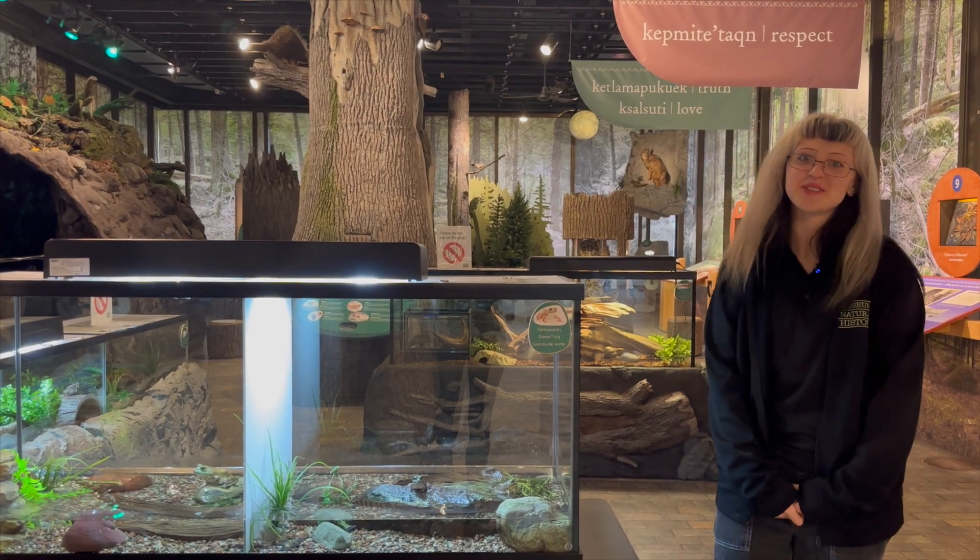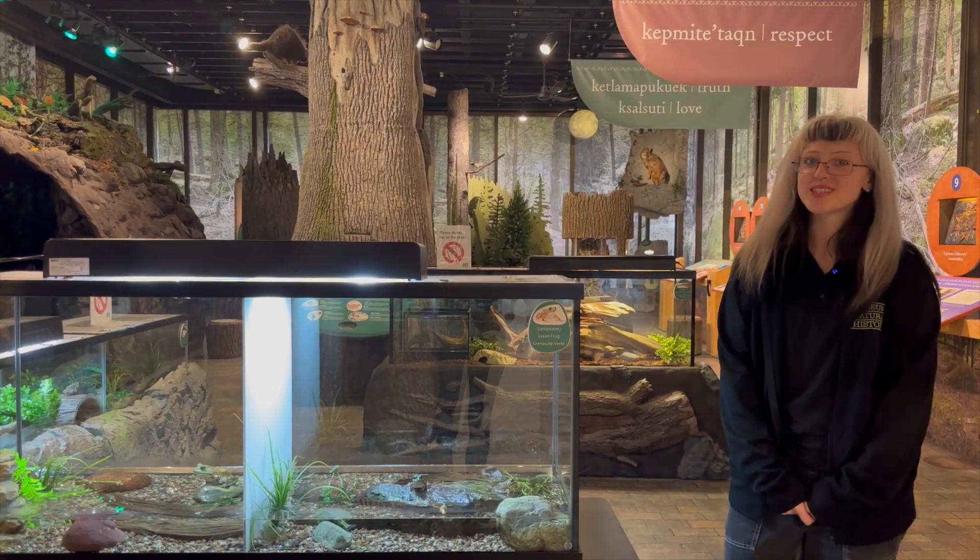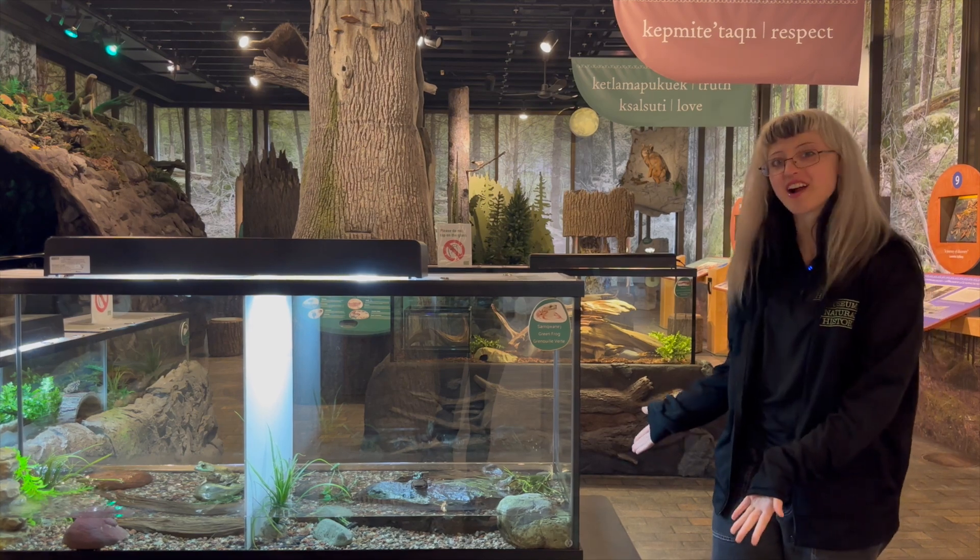Hello everyone! Welcome to the Nova Scotia Museum of Natural History. My name is Laurel and I'm here with our green frogs.